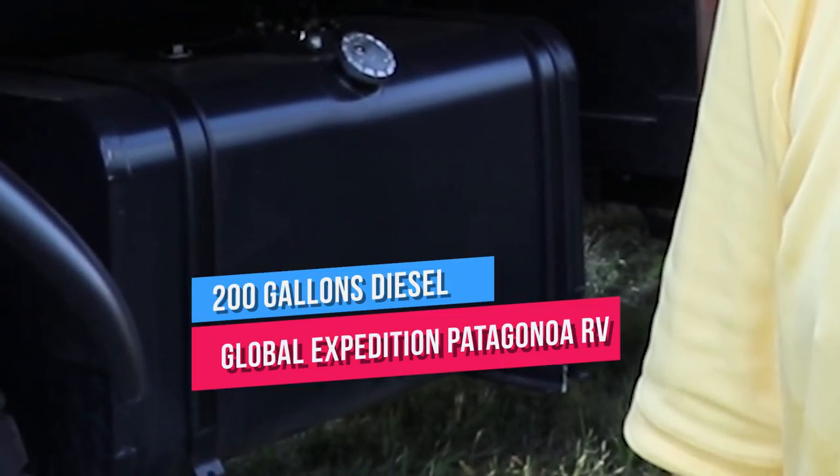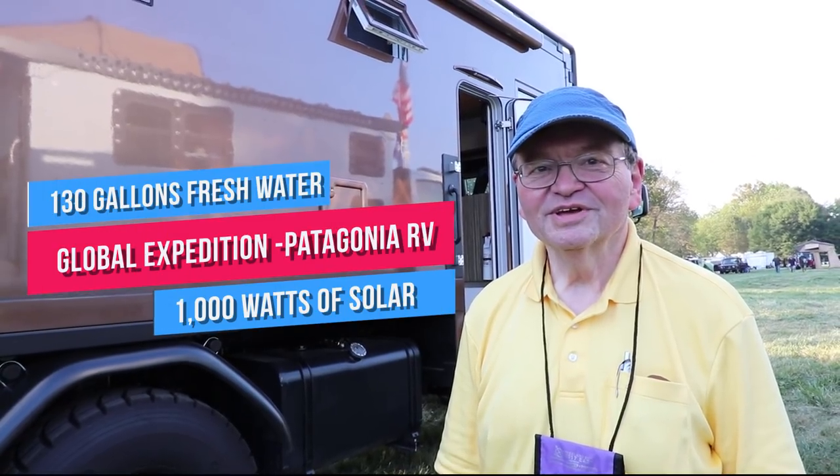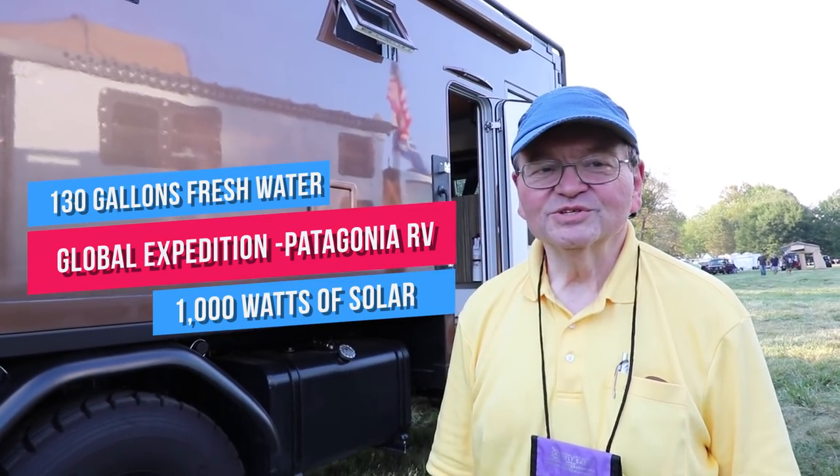Look at that gas tank on this thing — 200 gallons of diesel and 130 gallons of fresh water, and it's got a thousand watts of solar on the roof.